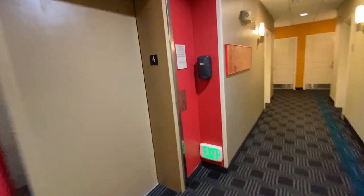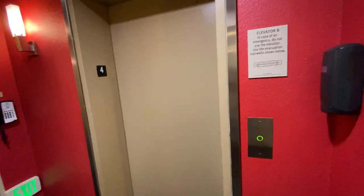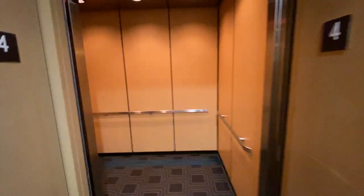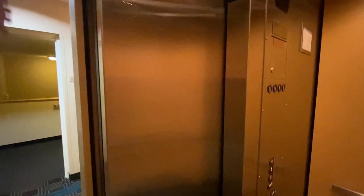Okay, let's see what we have here. Let's go ahead and press. Fourth floor. Check this guy out. You can see the sensor lights right there. Yeah, they work well.